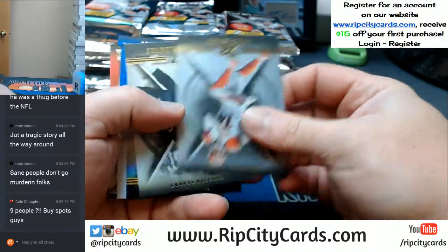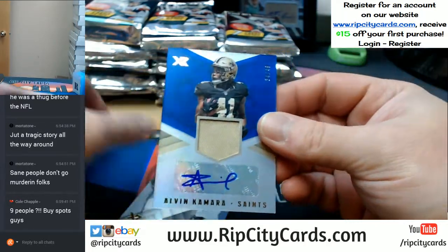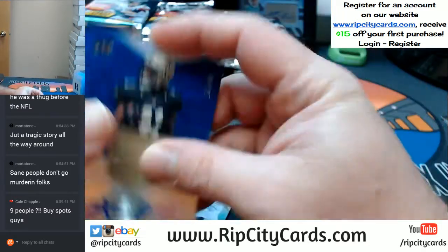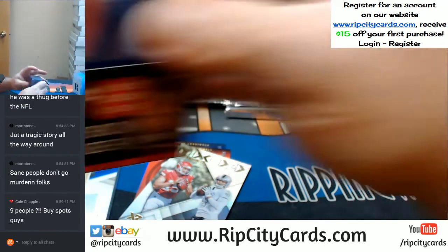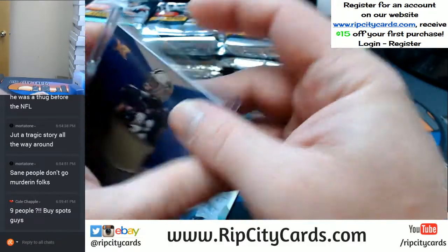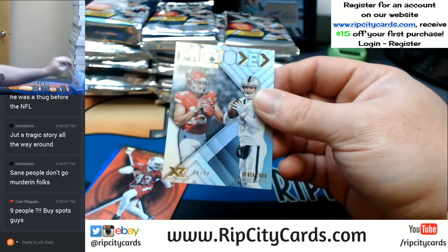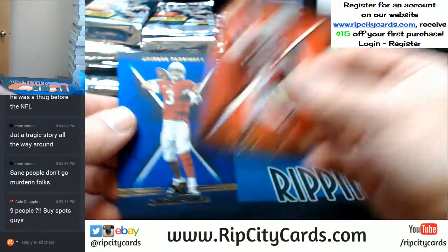So we got base cards: Andy Dalton, Jadavion Clowney, and Jamal Adams. We've got an Alvin Kamara for the Saints, 34 out of 49. These are 120s for sure. Mixed 49, Derek Carr and Mahomes — that's going to have to be a random. And a Hassan Reddick to $2.99 and a Carson Palmer to $1.99.